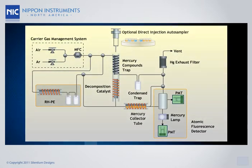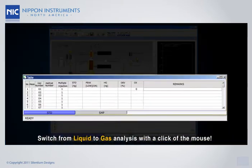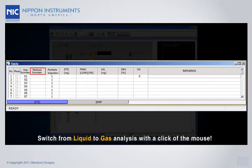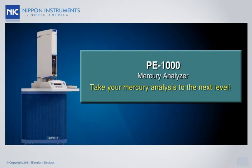Gas samples are passed through a gold trap, and then this gold trap is inserted into the RHPE tube heating furnace for analysis. Switching between liquid and gas analysis is as simple as a single click on the software. With the PE-1000, take your mercury analysis to the next level.